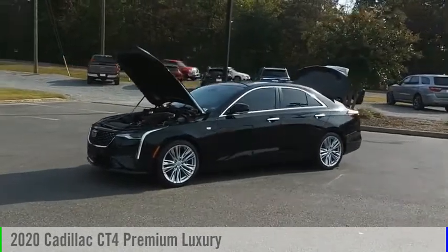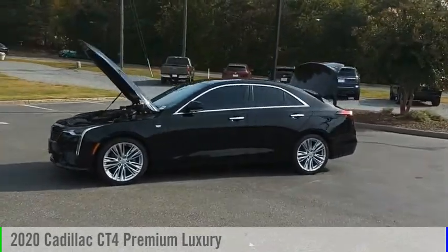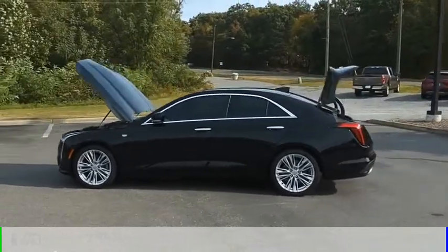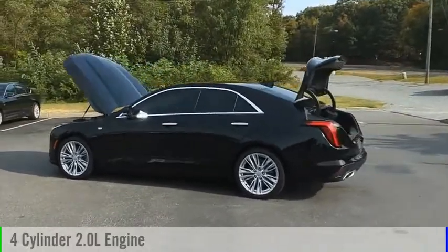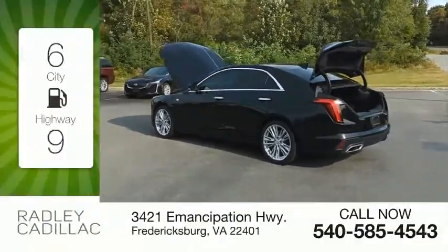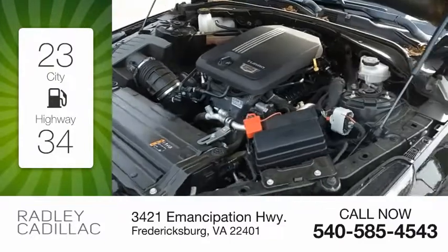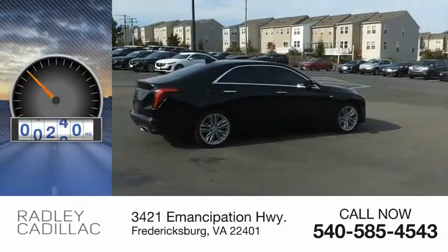You are going to love the 2020 Cadillac CT4. This vehicle is powered by a rear-wheel drive, four-cylinder, 2.0 liter engine. Great fuel efficiency saves you money by requiring fewer trips to the gas station. This vehicle has less than 20,000 miles.